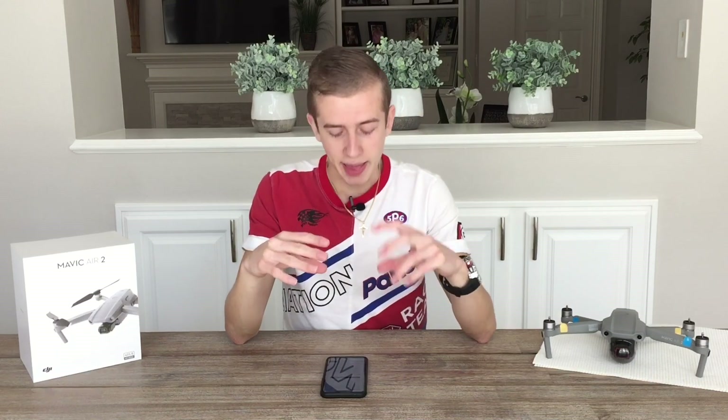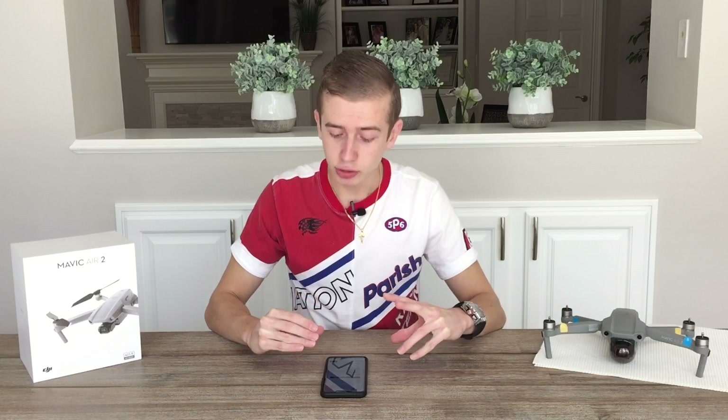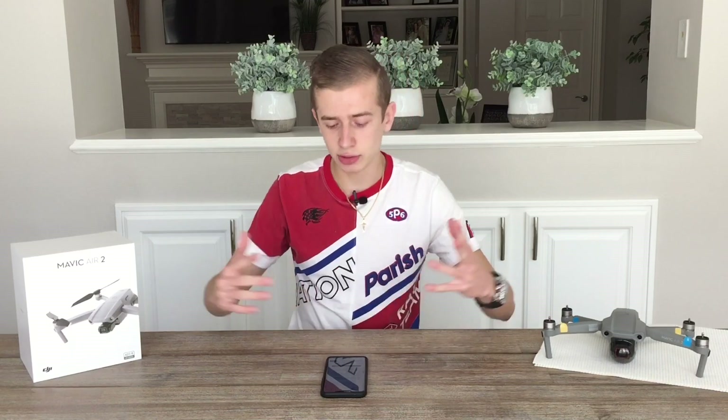It looks like the Mavic 3 is getting close, and we've received info that new photo leaks of the drone are expected soon. Hopefully we'll get some images of the actual drone or prototype very soon, so stay tuned. We'll also be posting a video later this week regarding the release date and whether it will still be happening in 2021.